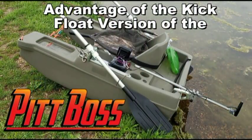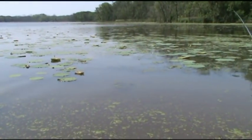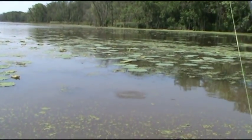One of the many advantages of the kick float version of the Pit Boss is that you can literally get right in the middle of all these pads and hydrilla and stuff like that, and just pick them apart, literally. For their size, they are really good fighters.